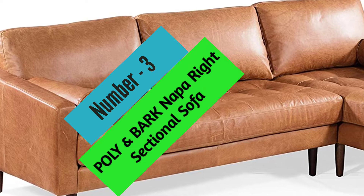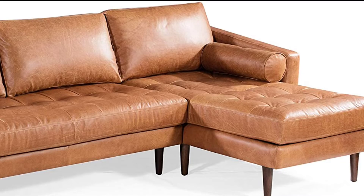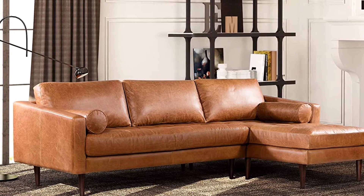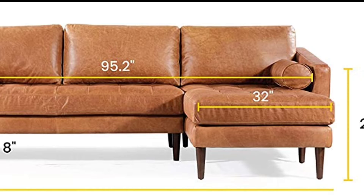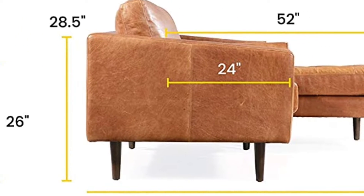At number 3, Poly and Bark Naporite Sectional Sofa. This sofa is upholstered in full-grain, pure aniline leather that has been dyed in a Konao tan color. The Konao tan color features a non-pigmented leather that accentuates the natural beauty of the hide. The leather will scuff and develop into a beautiful vintage patina with use. Each hide is unique and will vary in depth of color. The sofa has high-density foam with polyester filling and a feather-down topper on the seating surfaces. The seat and back cushions are loose and non-reversible.